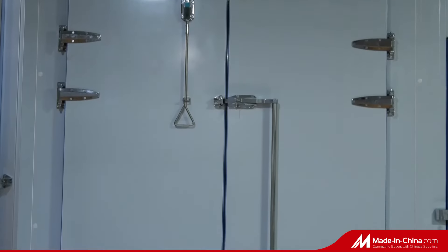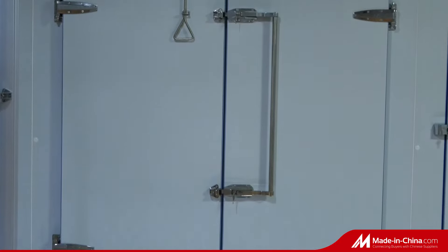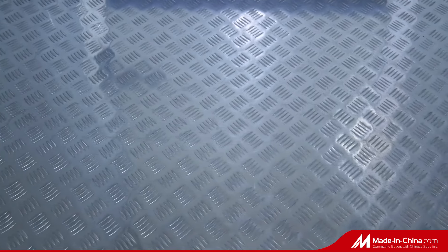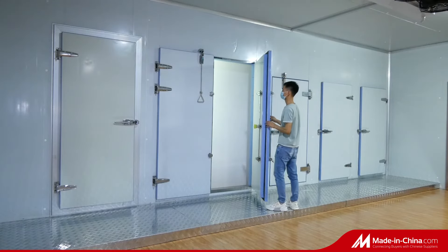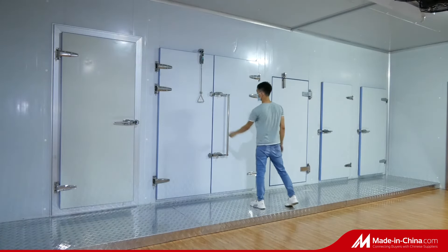These are widely used in supermarkets, restaurants, hotels, and food processing factories. We have many styles of doors for the cold room, like hinge door, sliding door, electric sliding door, double side open hinge door, etc.